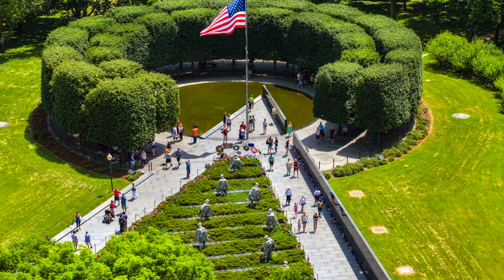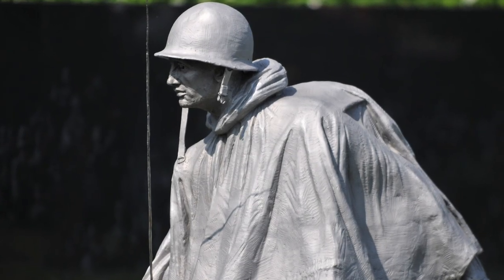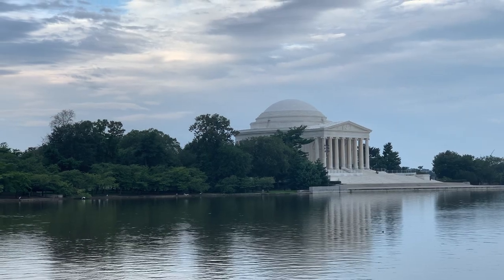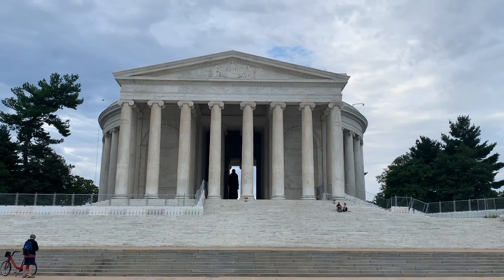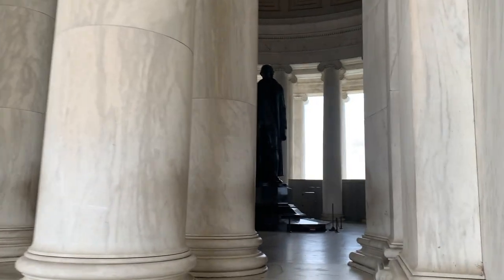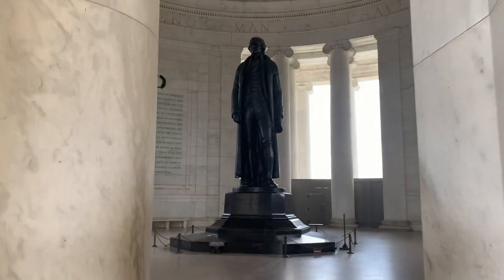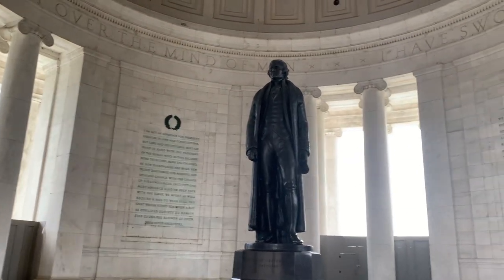To the south you'll find the Korean War Memorial, which is currently undergoing refurbishment. As we head further south, we arrive at the Tidal Basin, which is home to a trio of memorials and in the spring to the famous Washington DC Cherry Blossoms and the Cherry Blossom Festival — a large annual event. First up at the Tidal Basin is the Thomas Jefferson Memorial.